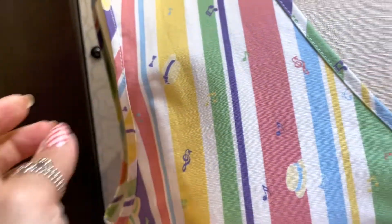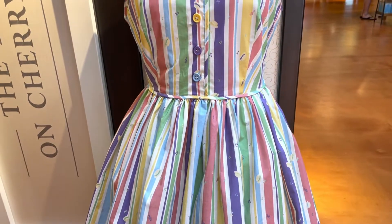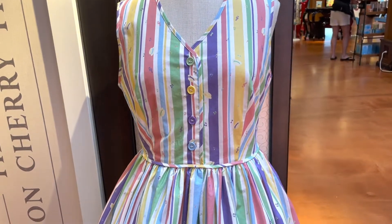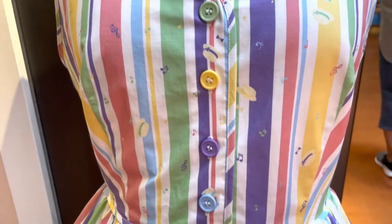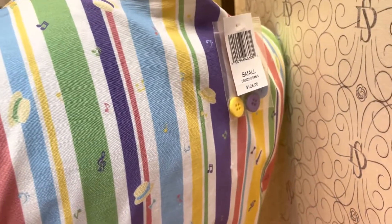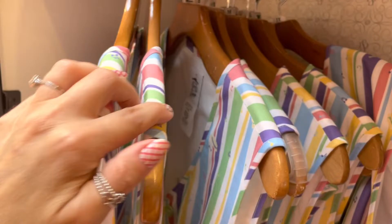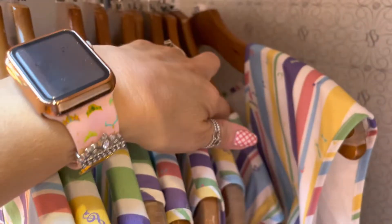It's also got little Dapper Dan hats, and that is really your only nod to Disney. Honestly, if you didn't know this was a Disney dress, you could totally get away with it. It has cute little buttons in different colors, and a nice touch — they gave you one of each color replacement button. This is $128, and right now they have it in stock from extra small through large and a 3X.